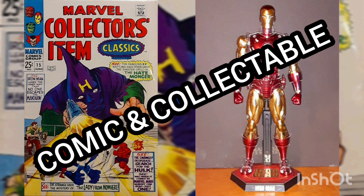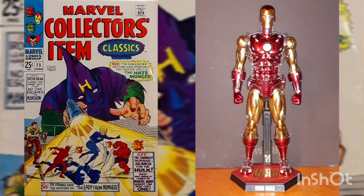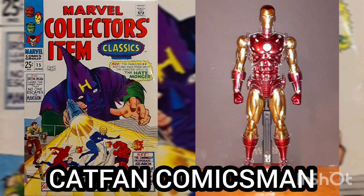Well, I'd like to thank you for joining me for another Daily Comic and Collectible, and I hope to see you again tomorrow. This is Cat Fan Comics Man — I'll catch you on the flip side, over and out.